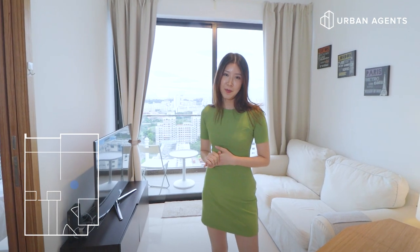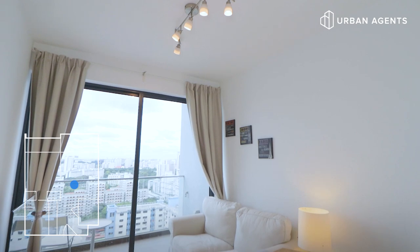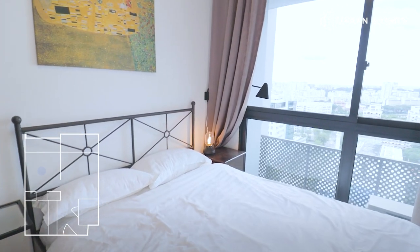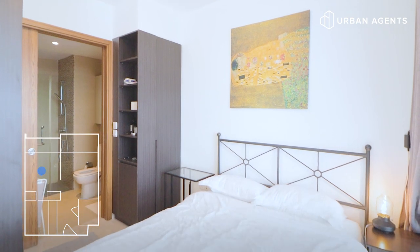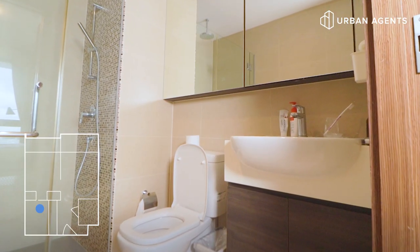Now I'm going to show you the bedroom. As you can see, it's very spacious and squarish, and you can easily fit a king-sized bed inside along with some cabinets. It also comes with a very big bathroom.